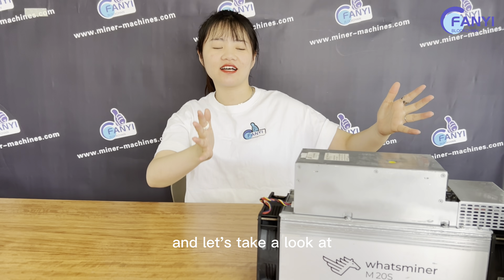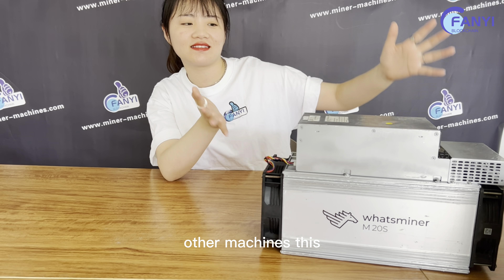Hello everyone, this is Nuna from Chengdu Fan E-Pigolite Company. How are you? Today, let's take a look at other machines — this one.